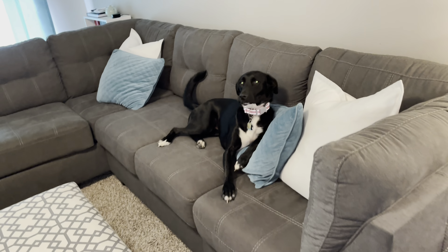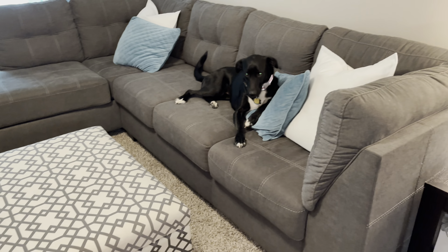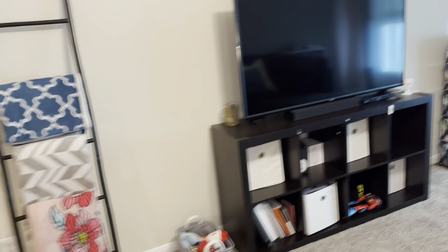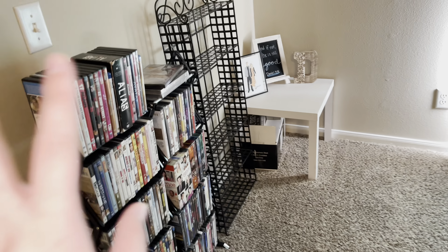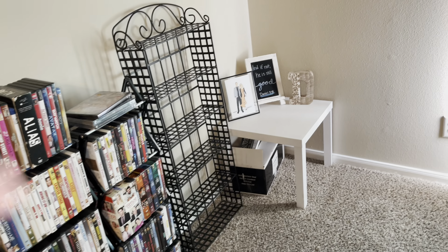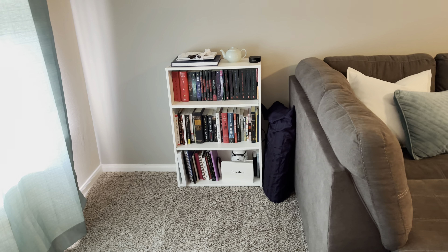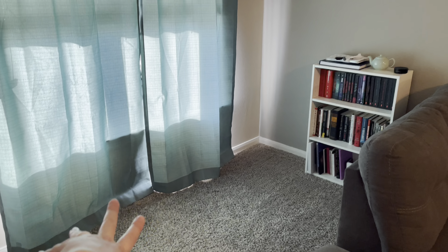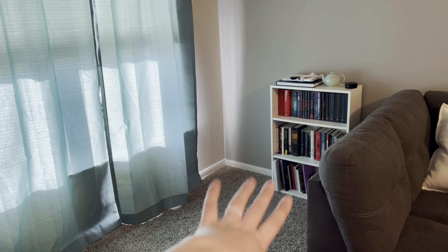Here's our little coffee table. We usually keep a blanket down for our dog to lay on because she sheds, but I took it off for the video. Here's our little toy basket and blanket ladder, our TV entertainment center area, and our movie collection. This is a new shelf. Over here we have our books. I really want to put a bench by the window to make a little reading area.